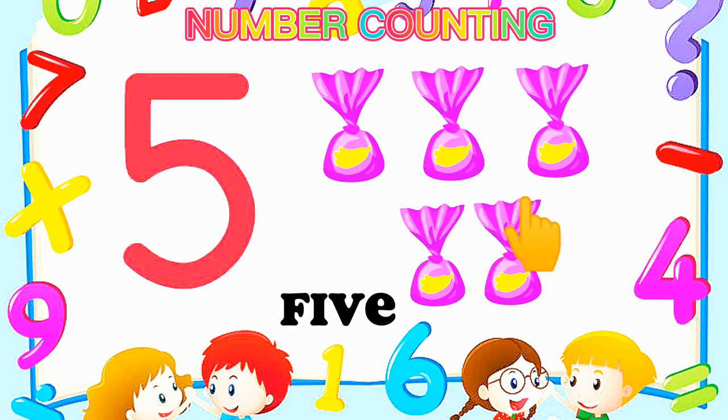Number 5 — Five candy. One, two, three, four, five. Number 5.